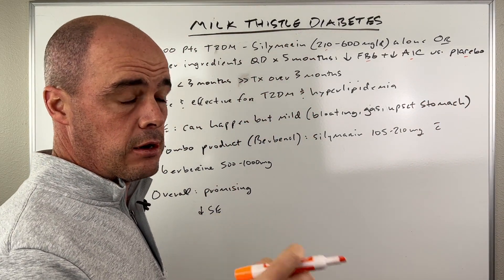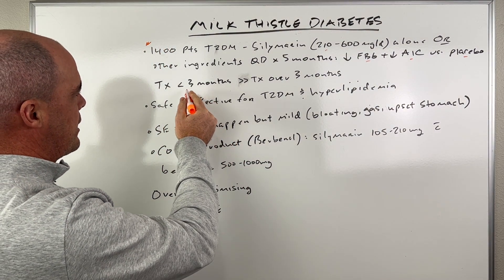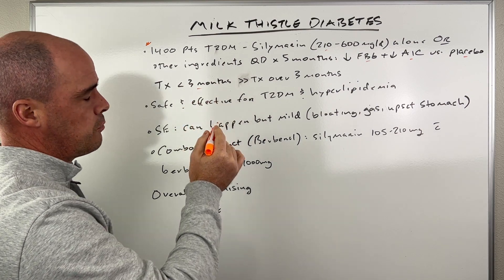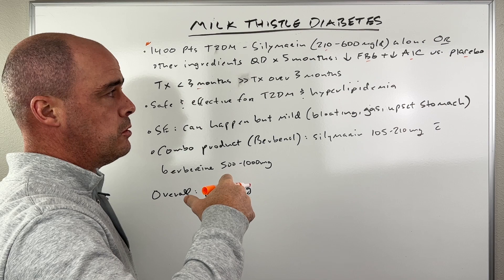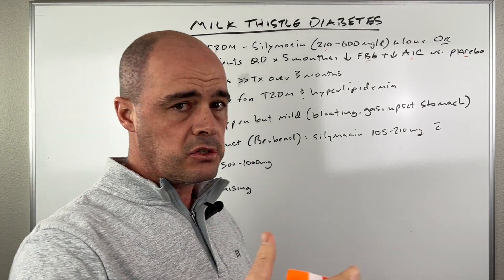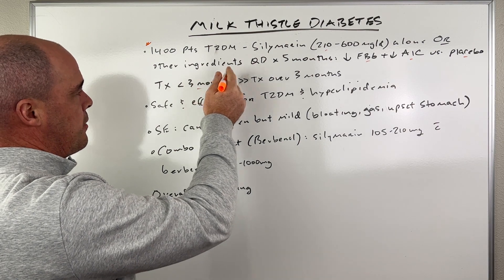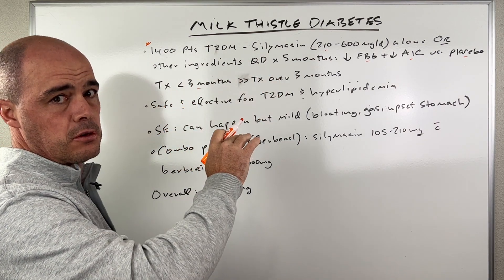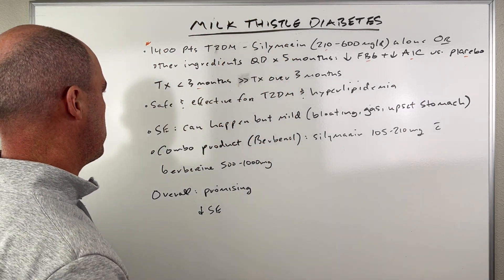One of the interesting things they found is that they actually saw better results for folks who were treated three months or less versus people who were treated long-term. They saw improvements in both groups, but better improvement at three months or less versus going longer than three months.